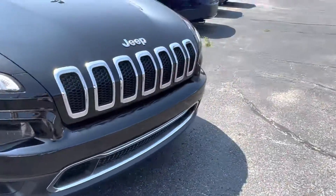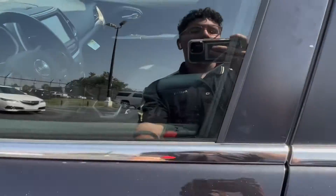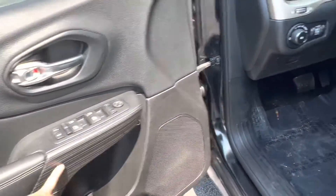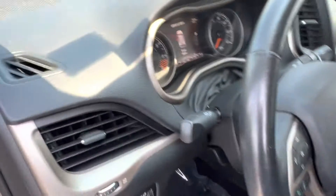Coming back to the front, we get a good look at that grille. Let's take a look at the interior of the vehicle. Hopping into the interior, we have an all-black interior with some veneer accents. The vehicle does have fully electronically controlled front seats that do have the Jeep emblem plastered on them.